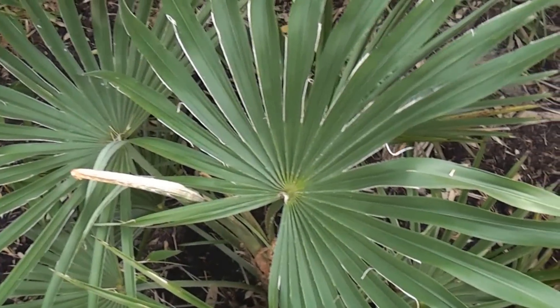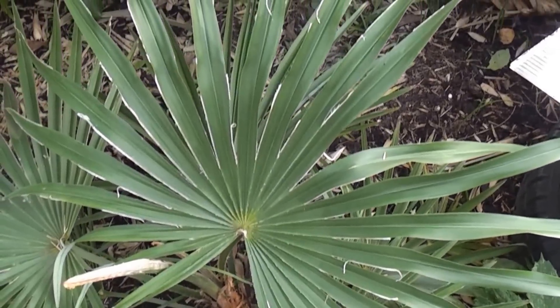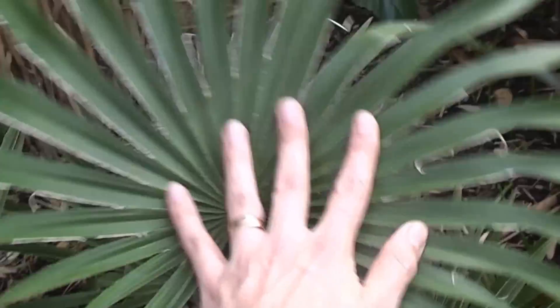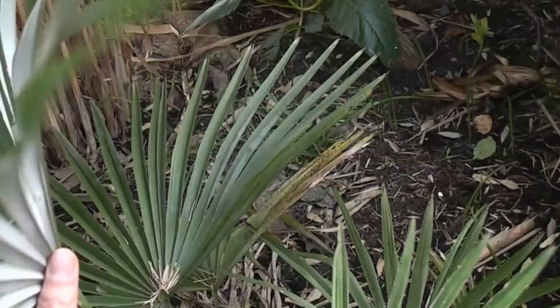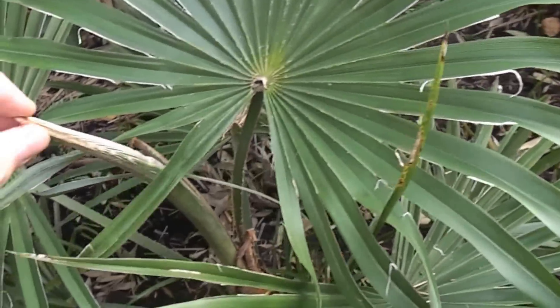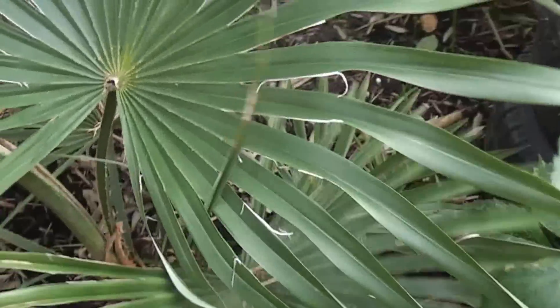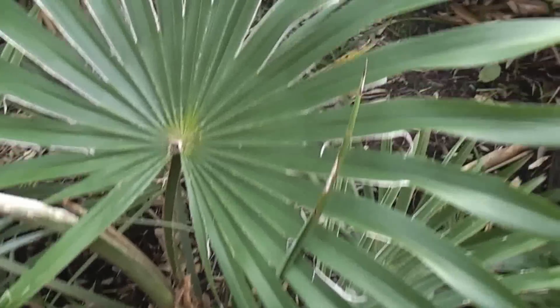And look at this Trachycarpus princeps hybrid — the leaves are much bigger on this one than all the others. Really good sized leaf, and really white underneath as well, so this is my favourite one. And this one didn't spear pull — it was growing quite well, I was happy with that. There's a bit more shade, obviously because of the grass and the bamboo, but it's putting out some really nice foliage.